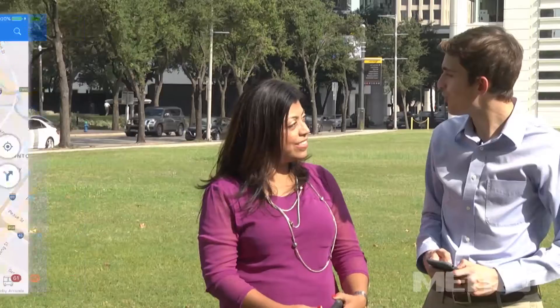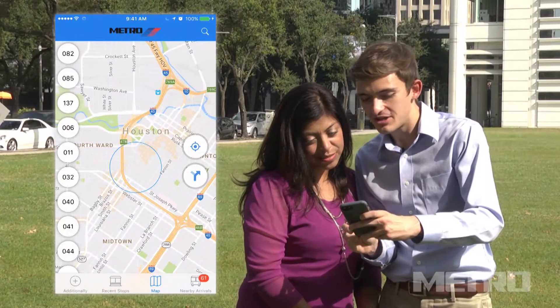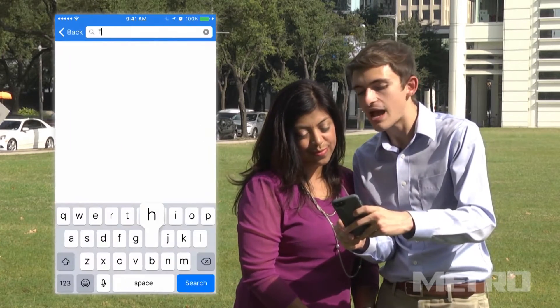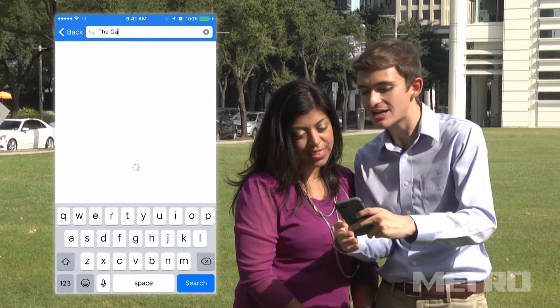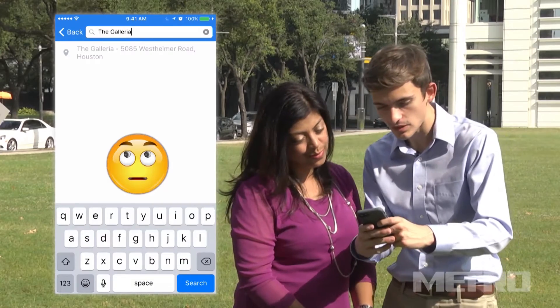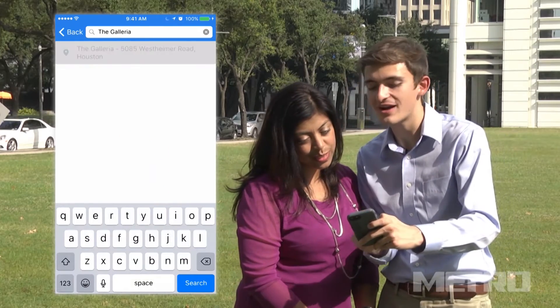So where would you like to go today? The Galleria. Alright then. To type in your destination, we just click the magnifying glass at the top right corner of the screen and then enter the proper name or physical address of your destination. In this case, the Galleria. Next, click the address to verify your destination.